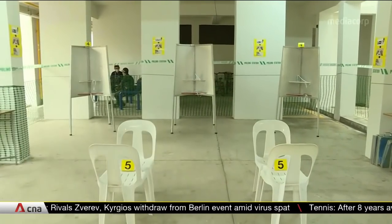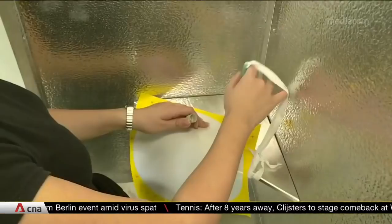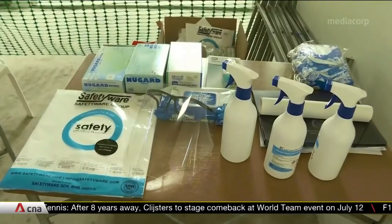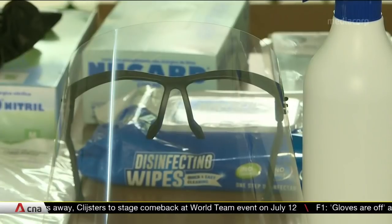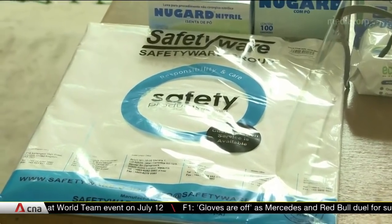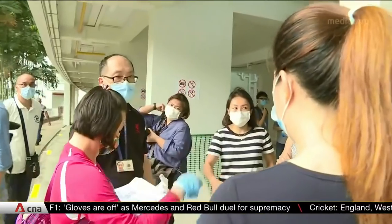The process will be stopped every half an hour for the booths and pens to be cleaned. During the recommended time band for senior voters, all election officials will don personal protective equipment. This includes a face shield, a mask, gloves, and a protective outer layer.